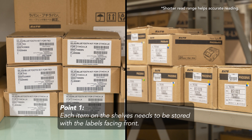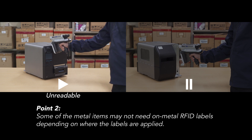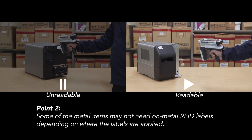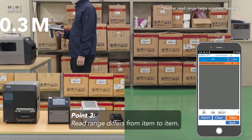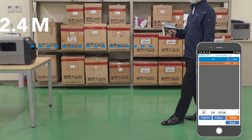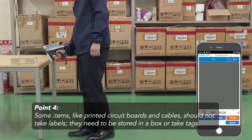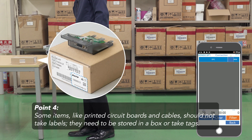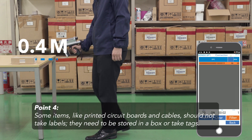Each item on the shelves needs to be stored with the labels facing front. Some of the metal items may not need on-metal RFID labels, depending on where the labels are applied. Read range differs from item to item. This third point led us to find out the fourth point: some items, like printed circuit boards and cables, should not take labels — they need to be stored in a box or take tags.